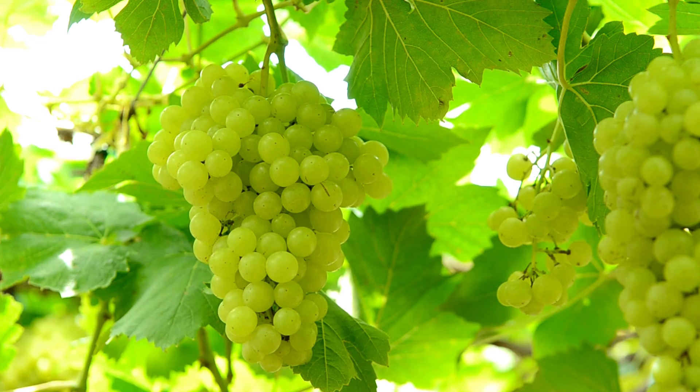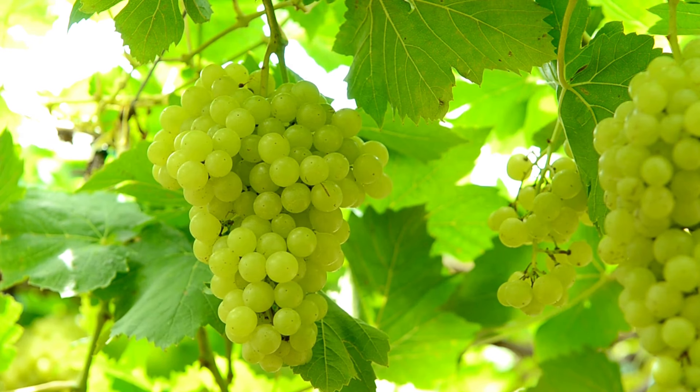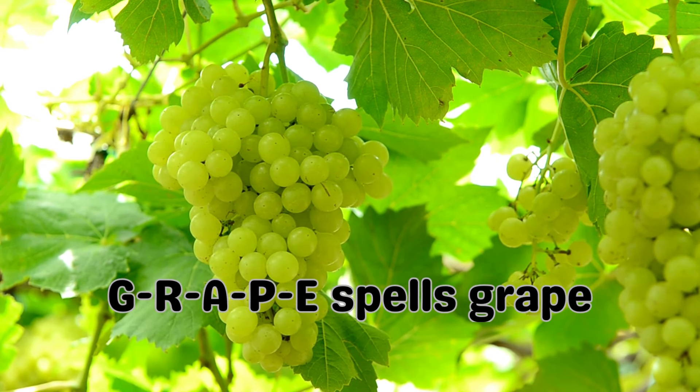Grape! Here's a tiny fruit with big flavor — the grape. G-R-A-P-E spells grape. Can you spell it out loud? G-R-A-P-E, grape.